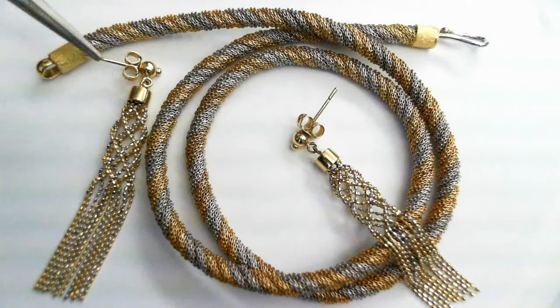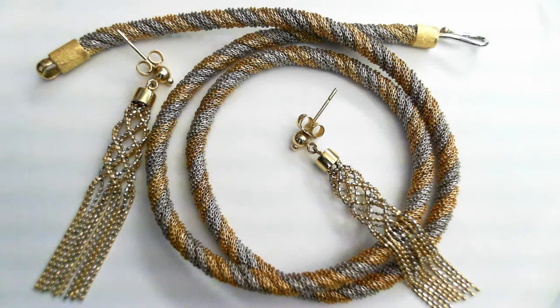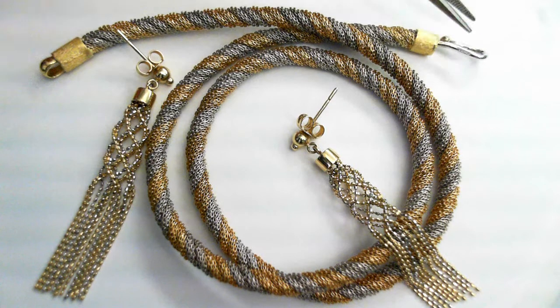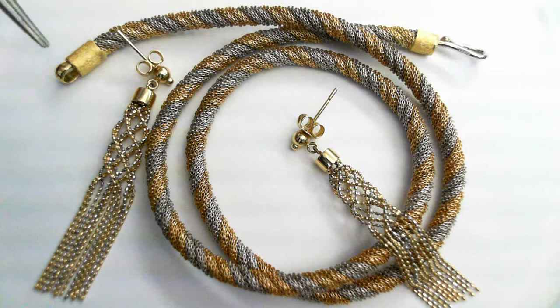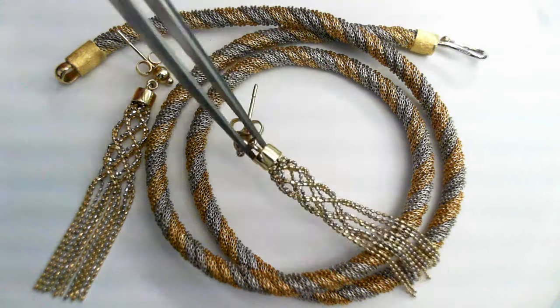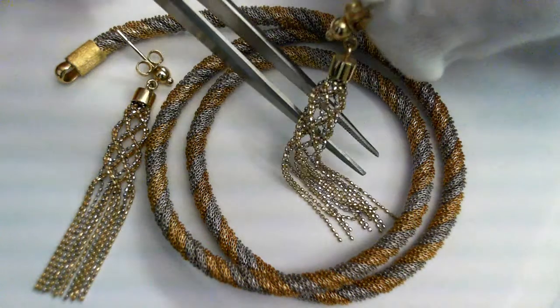And here we have dangling earrings, white and yellow gold. These happen to be in 14-carat. The chain has been tested as 18-carat gold. Since they're custom-made, they're statement pieces. These didn't happen to be hallmarked, but they are solid 18-carat gold. And same with these — they're 14-carat. You can see how they just dangle like that.